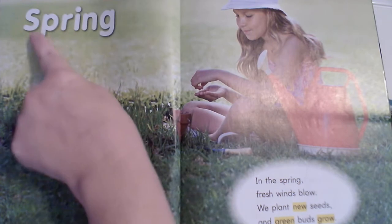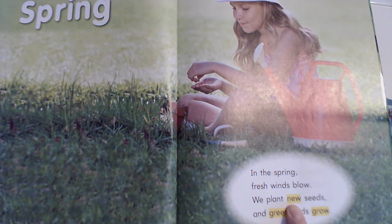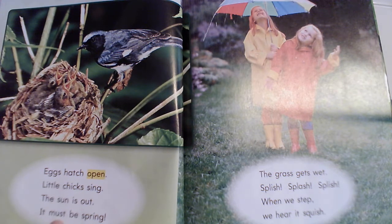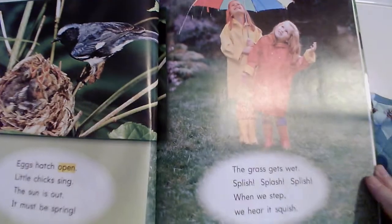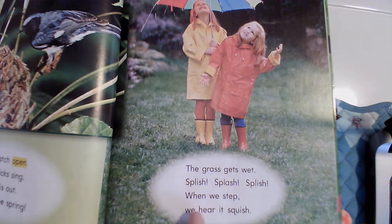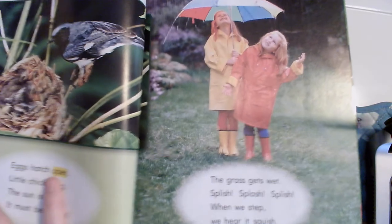Our first heading is Spring. In the spring, fresh winds blow. We plant new seeds and green buds grow. They're talking about brand new seeds in the spring! Eggs hatch open, little chicks sing, the sun is out — it must be spring. Look at those little baby chicks with their mouths open, they want mama to feed them. The grass gets wet — splish, splash, splish — when we step, we hear it squish.